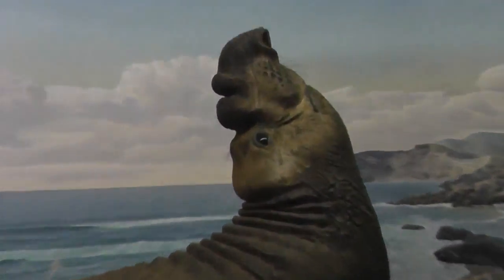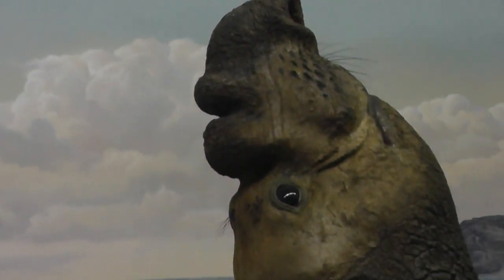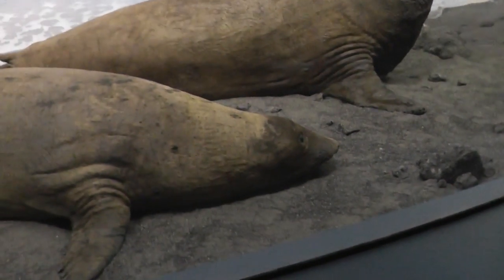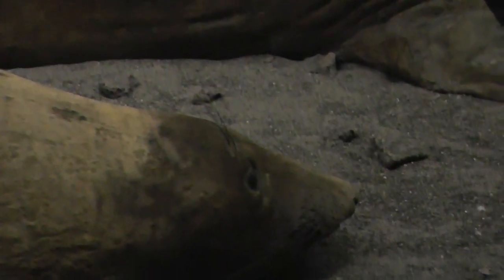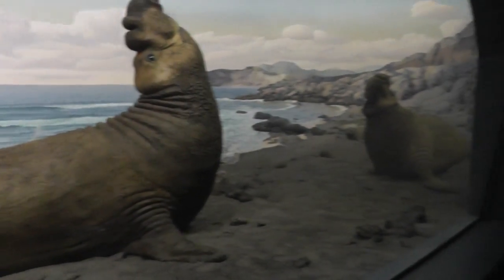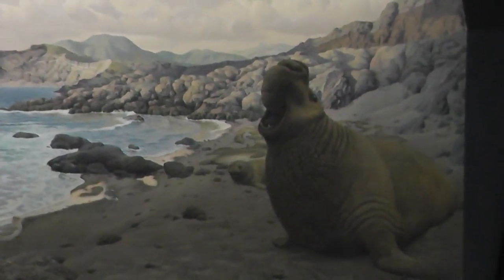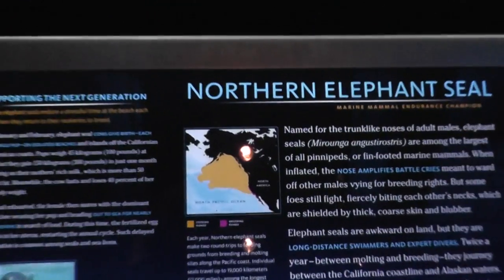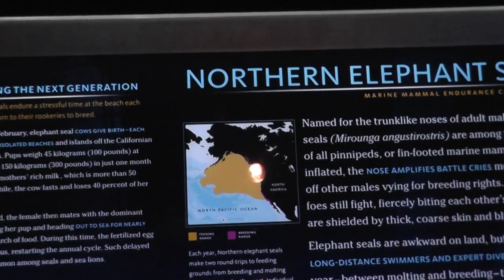So there's the male with his big elephant's snout, and the female with no snout, like a regular seal lips. I guess they're from the Northern Pacific and Alaska, parts of Alaska.